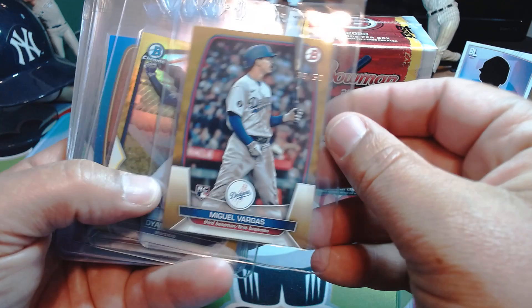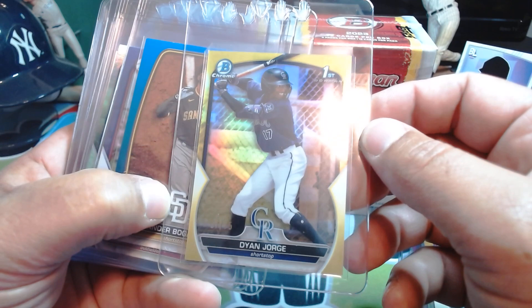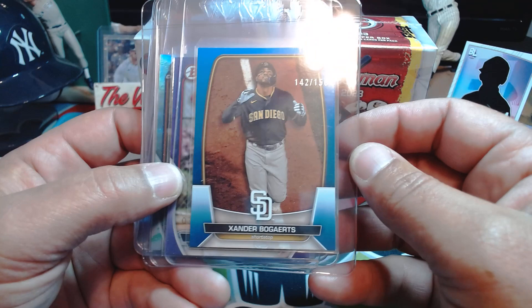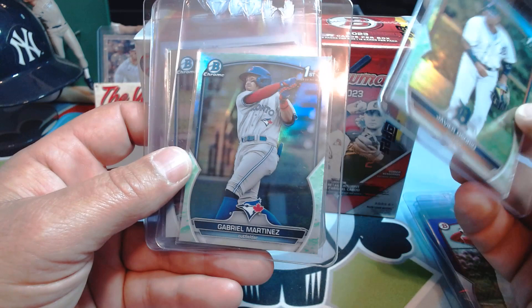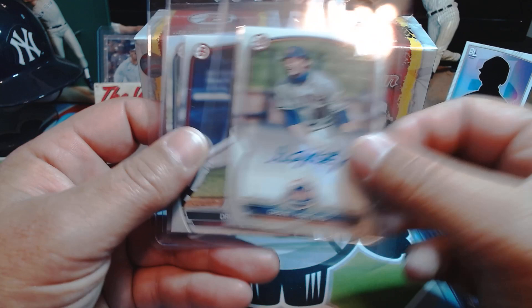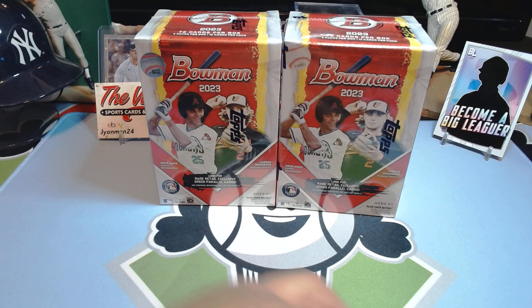We got a Miguel Vargas rookie — I think that's a gold out of 50 — and a yellow out of 75 Dian Jorge. I don't know much about him; I haven't done a lot of research on the prospects other than the obvious ones: Drew Jones and Spencer something from the Yankees. We got a Xander Bogaerts out of 150 blue, Randy De Jesus out of 250 purple. A bunch of lunars sleeved up — Gabriel Martinez, Javier Osorio, Spencer Jones. There's a Drew Jones spotlight, an Austin Charles, a Grant Hartwig paper auto, and a Drew Jones chrome auto somewhere in a box.